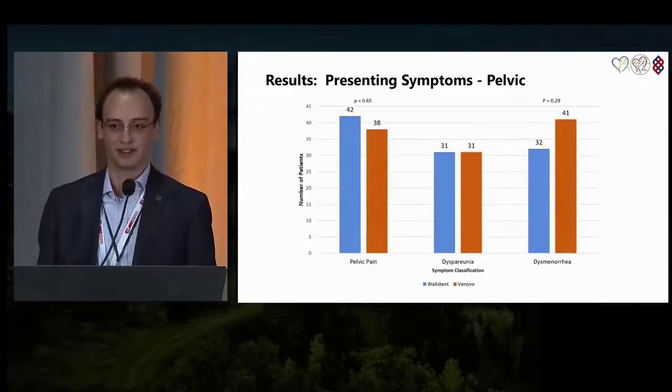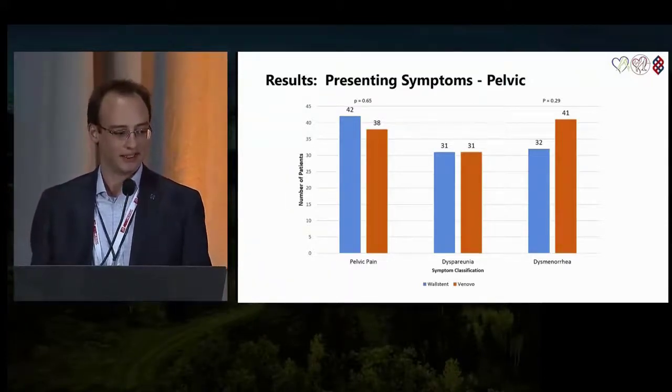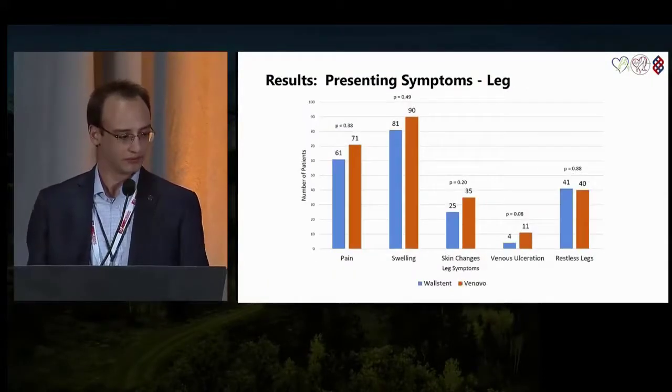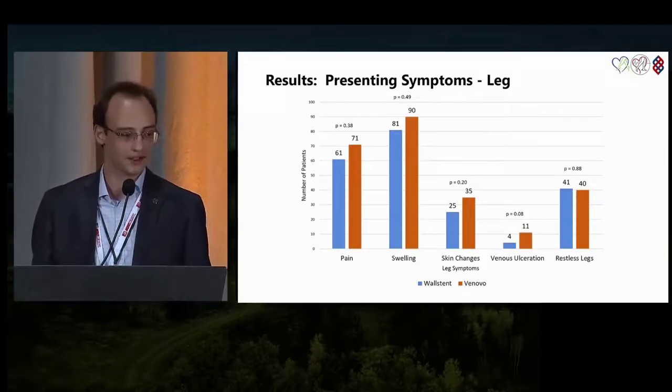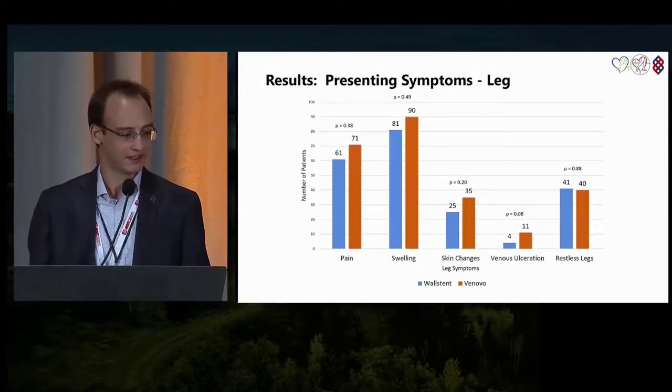The pelvic symptoms include pelvic pain, dyspareunia, and dysmenorrhea, and there were no significant differences between the Wall stent and Venovo groups. The most common presenting leg symptom was swelling.